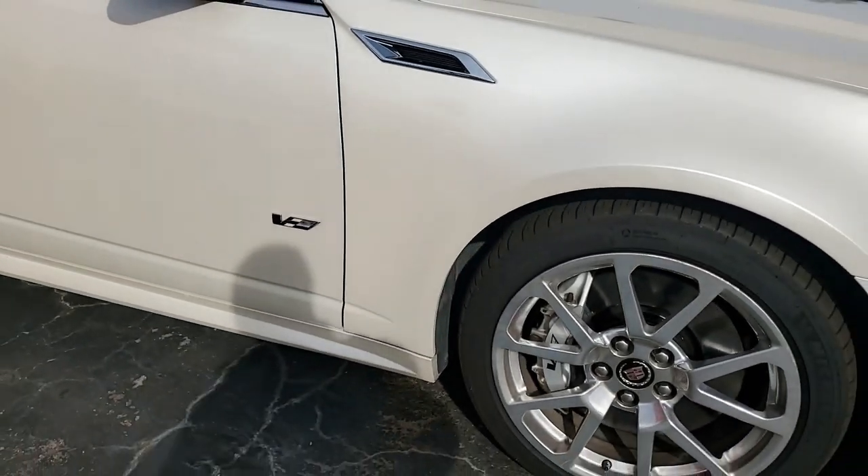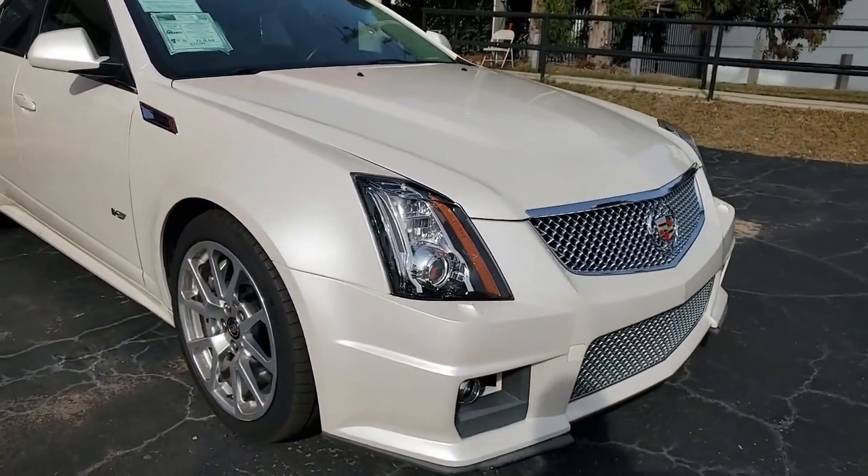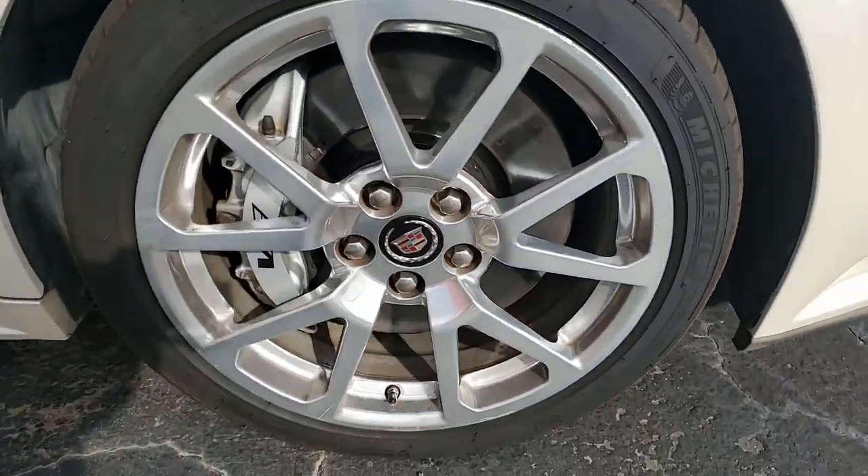White diamond tri-coat on the exterior. Light titanium interior. Under the hood, 556 horsepower supercharged LSA engine. The car has a six-speed automatic paddle shift transmission as well.